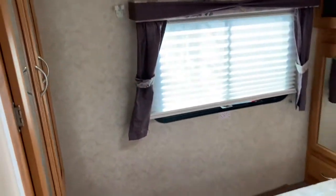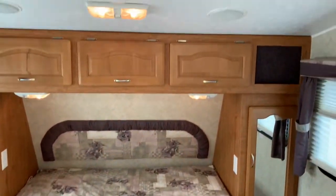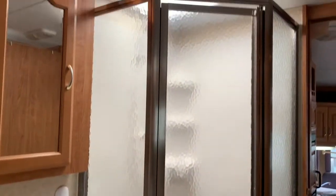Currently in the master bedroom. Got the storage there. Skylight and the dressers.